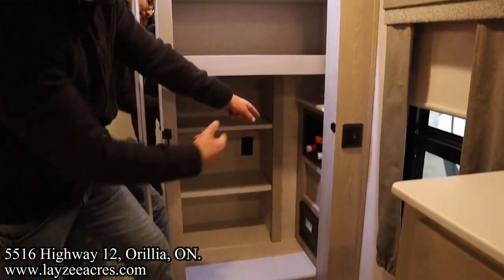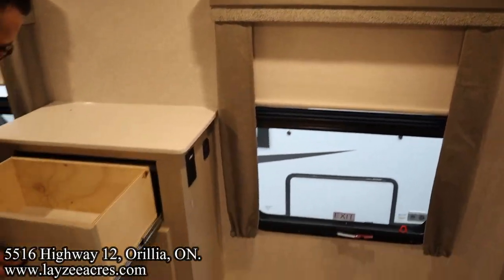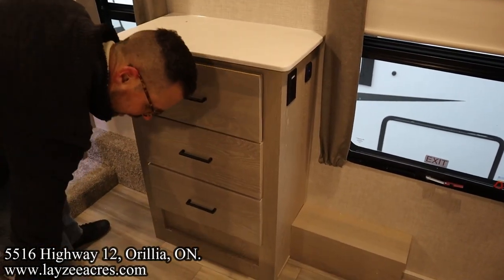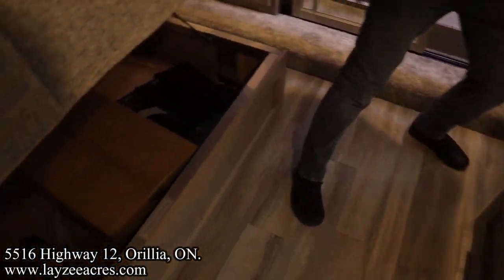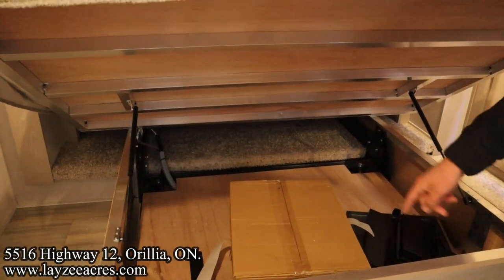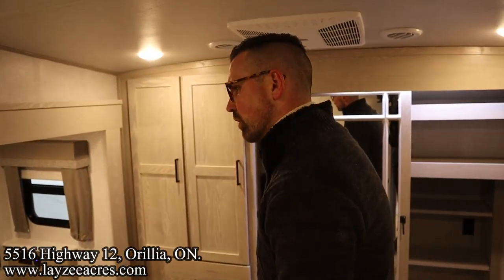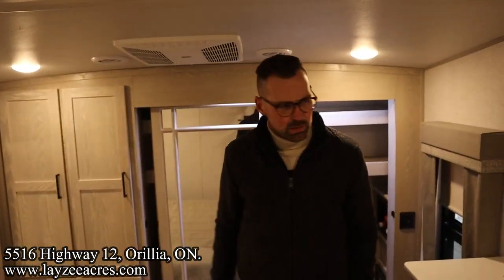Washer dryer prep — you can do a side-by-side or a combo. Bedroom windows on both sides. Three drawers in through here. Check out how they finish off underneath the bed — all of it is framing. Nice bed struts to hold that up. There's your griddle that's going to go on that rear handle metal piece we talked about.